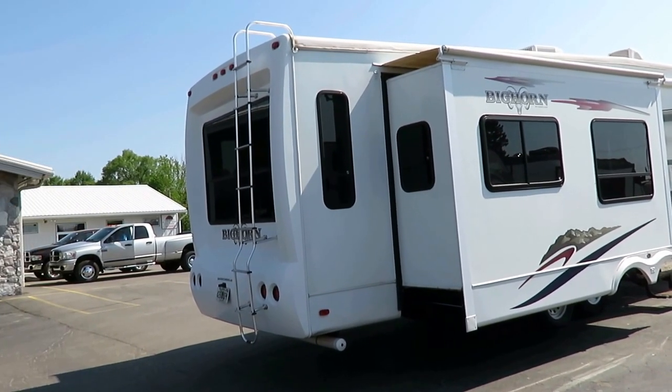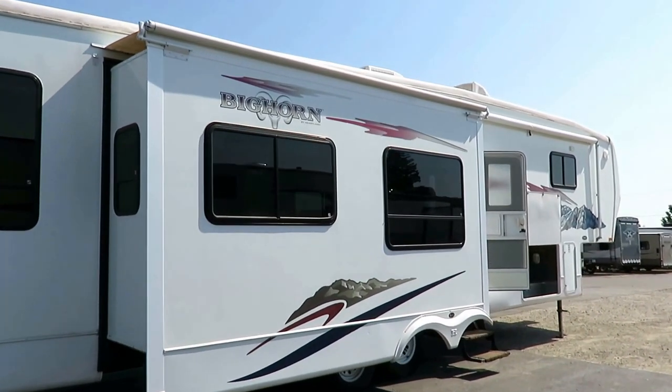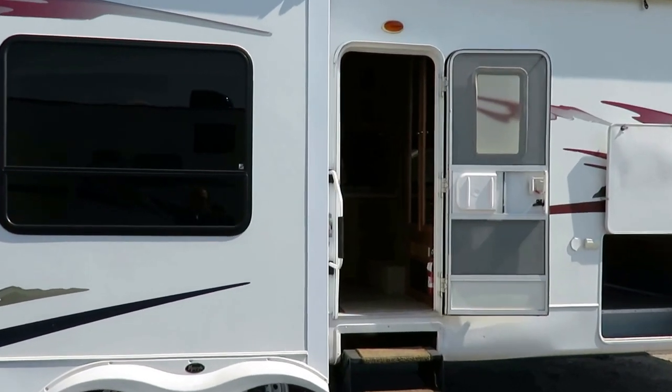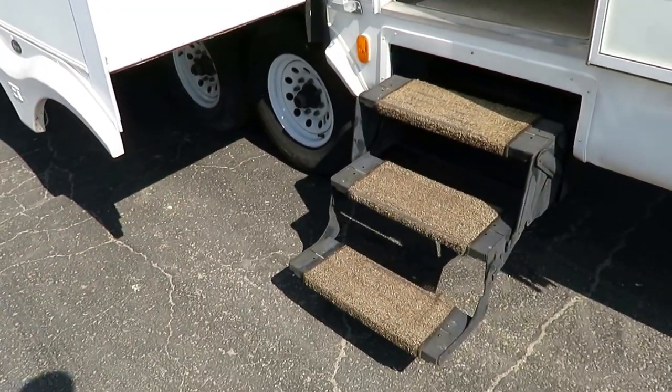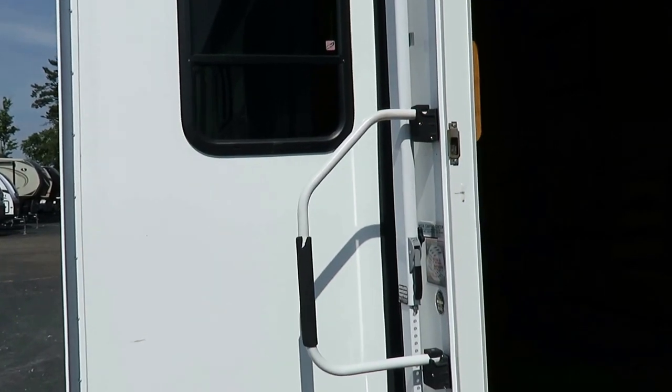Front and rear caps. This one obviously has a ladder to scramble up top. Both of the roof vents have the roof vent covers on them, so you can use them when it's a little bit rainy outside. Bigger, wider 30-inch baggage door. They had put the little no-slip step sleeves on here. Bigger entry handle — everything that you expect.